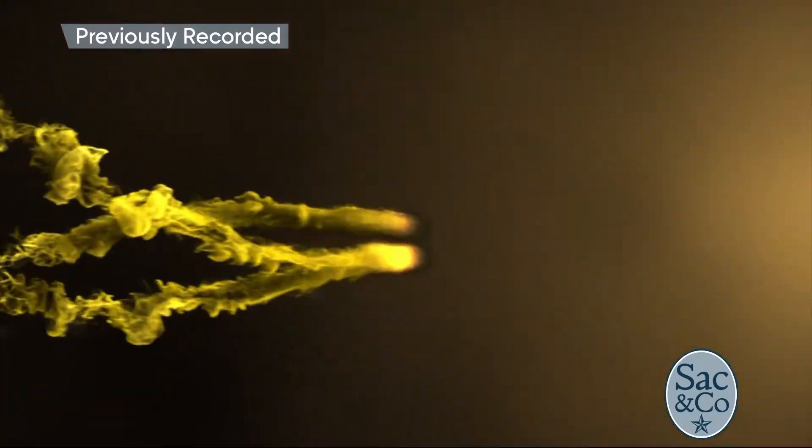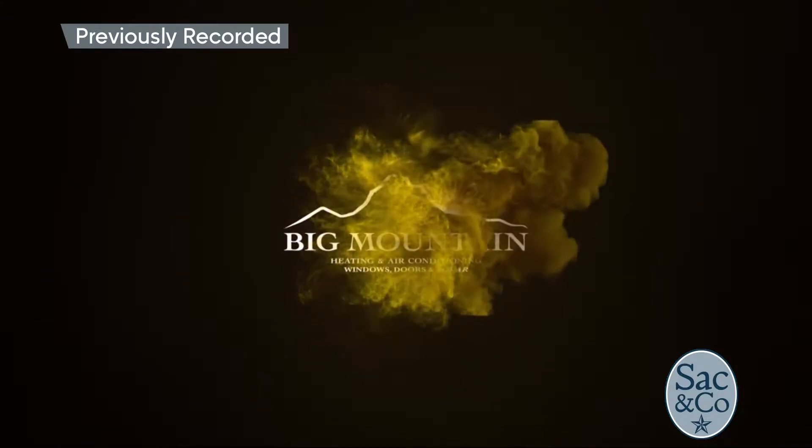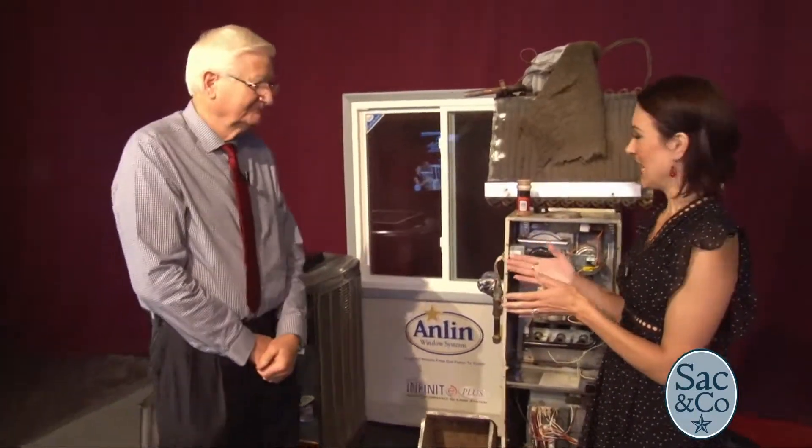When it comes to allergies, we all associate allergens with outdoors, but what could be really causing you to cough and sneeze and sniffle may actually be inside your home, all built up inside your home heating and air system. Here to make sure we can all breathe a little easier, save some money, and live greener too, is Varen Larson from Big Mountain Heating and Air.